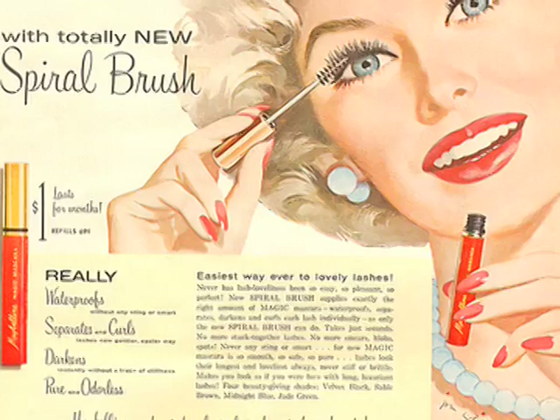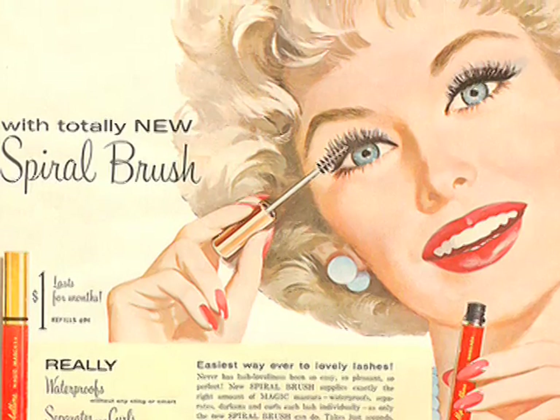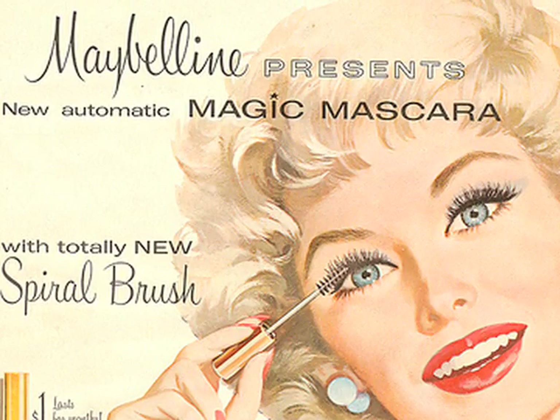So whatever method you choose, you can get that classic look — which, by the way, we have wanted since 1913. That is when a chemist named T.L. Williams mixed coal dust and Vaseline petroleum jelly for his sister Mabel. Soon enough, the product caught on, became a success, and turned into Maybelline.